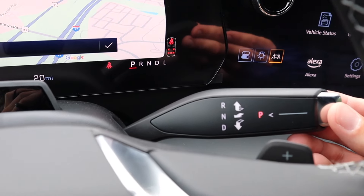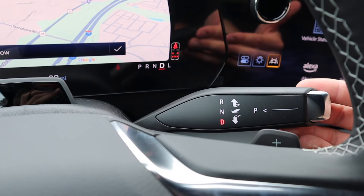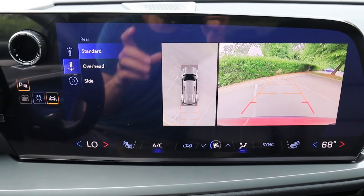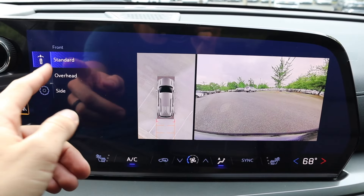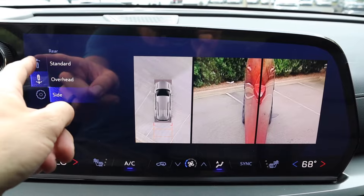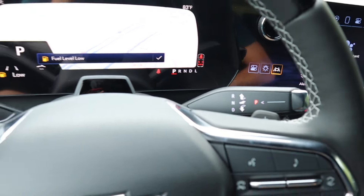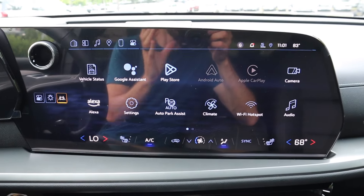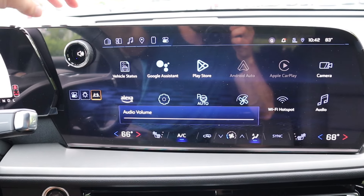The gear shifter works by pulling toward yourself and down for Drive, or toward yourself and up for Reverse. Selecting Reverse brings up the 360-degree camera system with multiple angles and the ability to toggle between forward and rear-facing views. There are also settings to customize the camera view. Park is at the end of the stalk, making it easy to access.